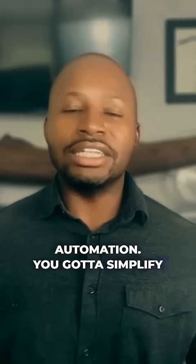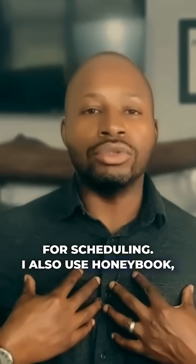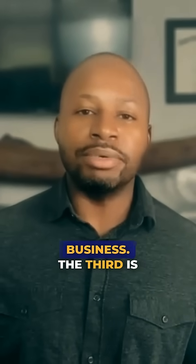The second is client booking automation. You gotta simplify those appointments using something like Calendly for scheduling. I also use HoneyBook, which is an all-in-one tool. Check it out if you're a service-based business.